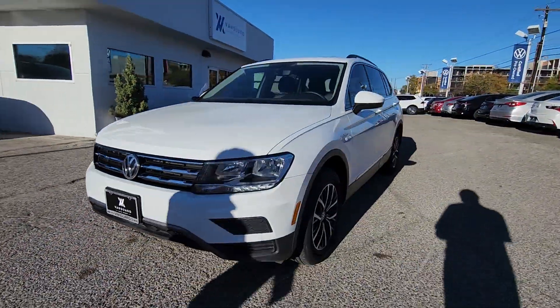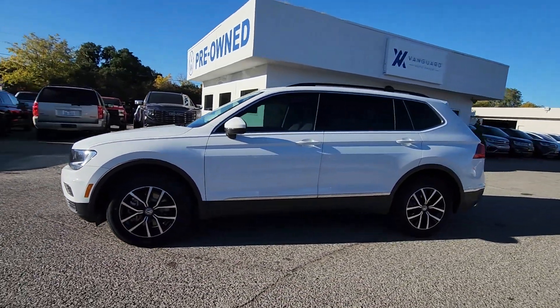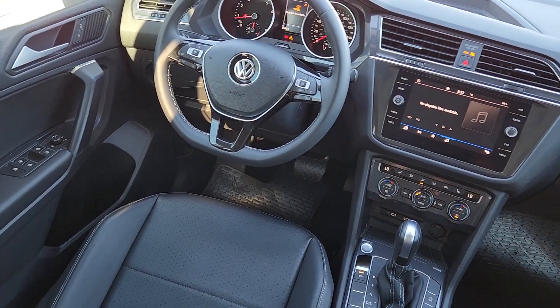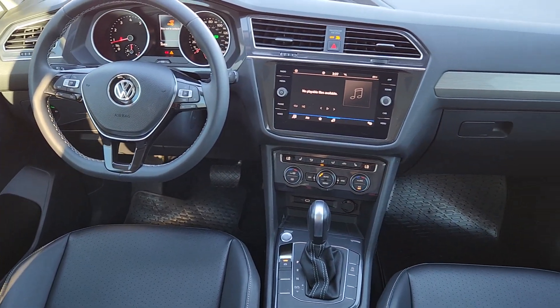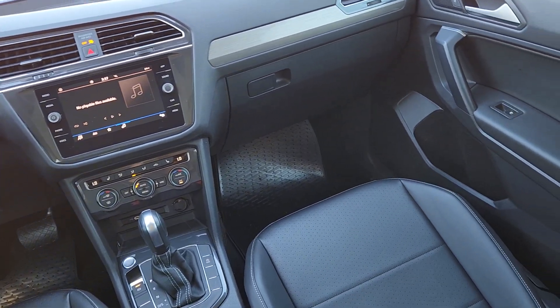The following are some of this vehicle's highlighted options: pre-collision system, keyless entry, backup camera, heated mirrors, satellite radio, electronic stability control, aluminum wheels, heated front seat, third-row seat, alarm.